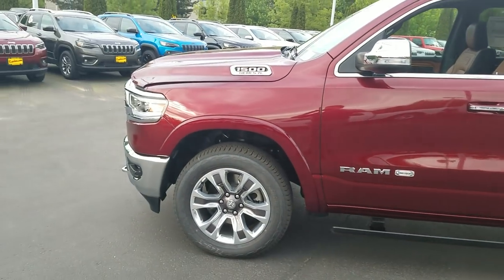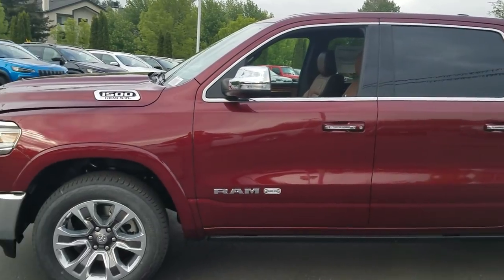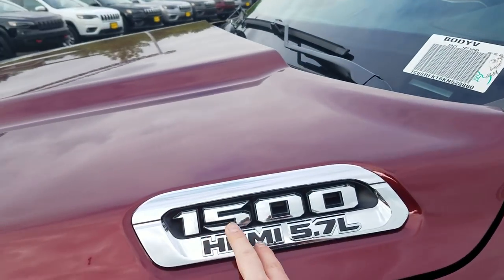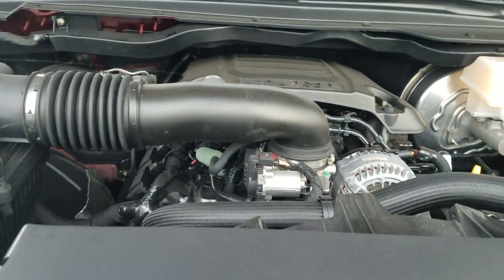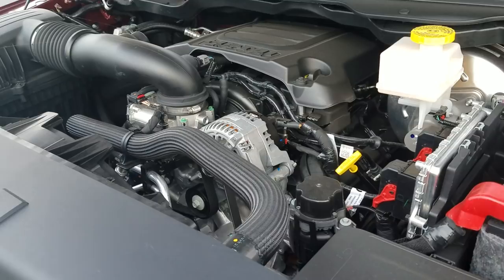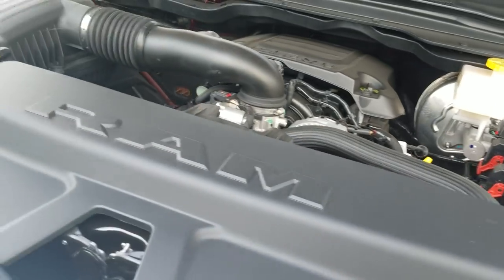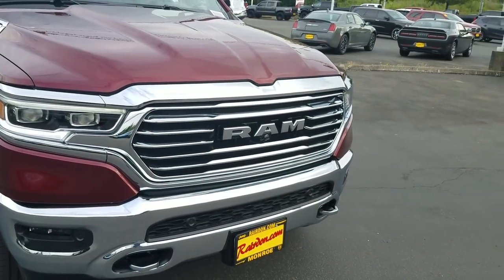Hi, this is Dustin over at Raritan's Dodge Chrysler Jeep Ram of Monroe. Today I'm going to show you the all-new 2019 Ram 1500. You can see the new 1500 badging here. Underneath the hood, it's got the 5.7 Hemi — a very capable powertrain with lots of power. Another cool thing about these V8s is they have a feature called MDS, where it actually cuts half your cylinders off, so when you're driving down the road and don't need all eight cylinders, it cuts down and makes it more fuel-efficient.